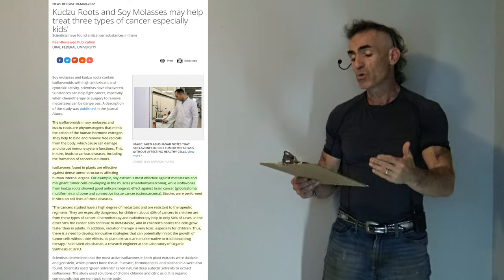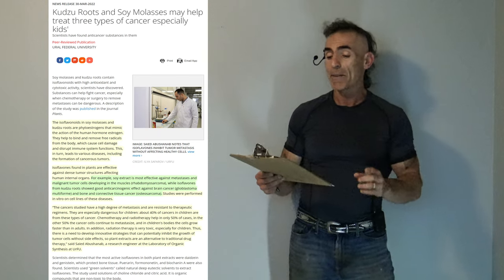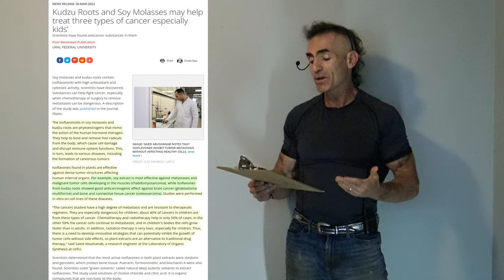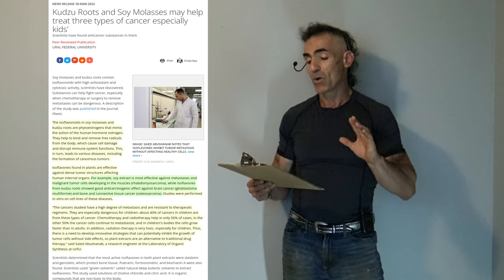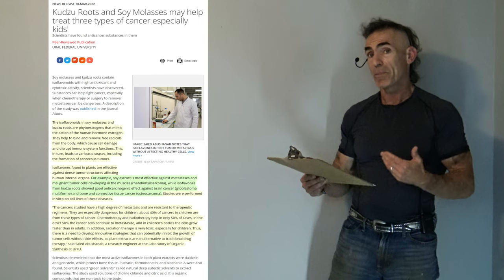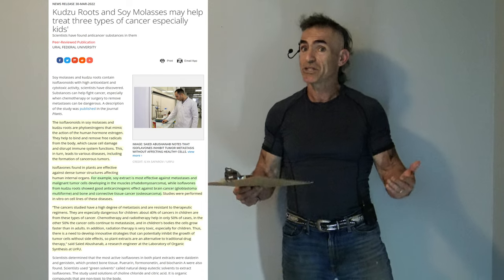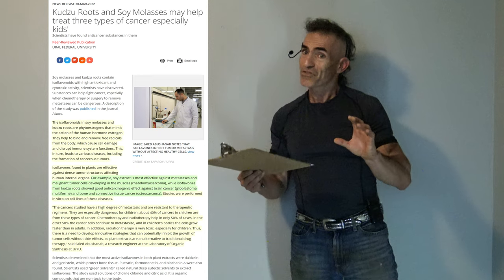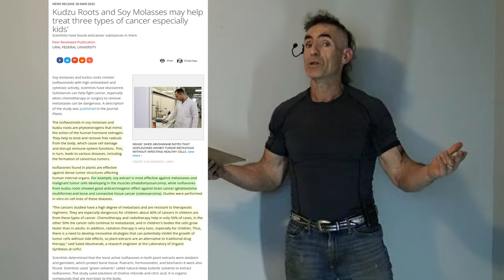These compounds help to bind or remove free radicals from the body, which cause cell damage and disrupt immune system functions, in turn leading to various diseases including the formation of cancerous tumors. It is interesting to note that removing free radicals from the body is different from being an electron donor like an antioxidant — they are different roads to the same house.